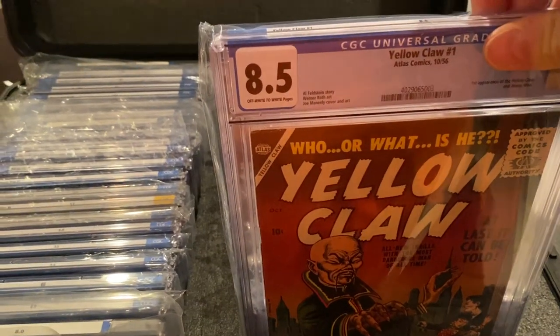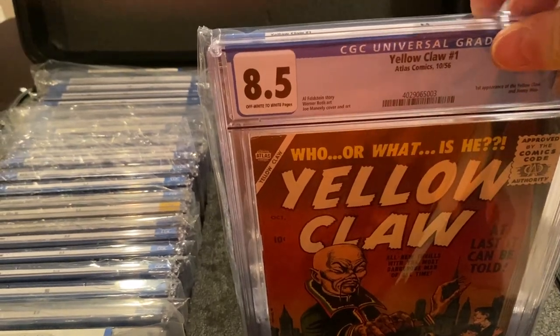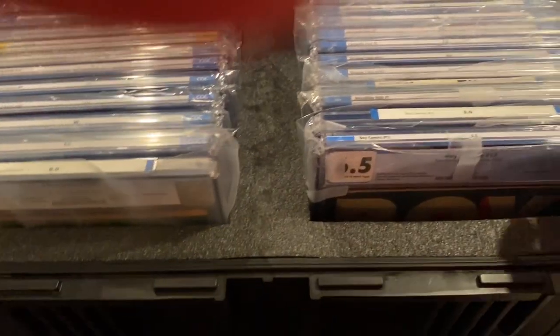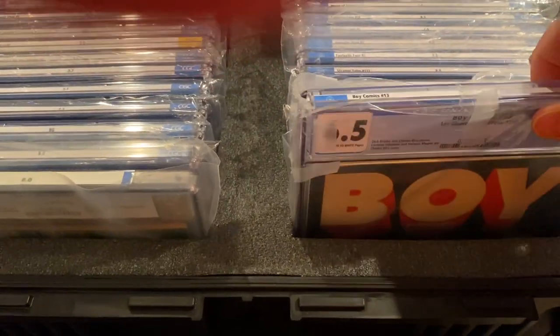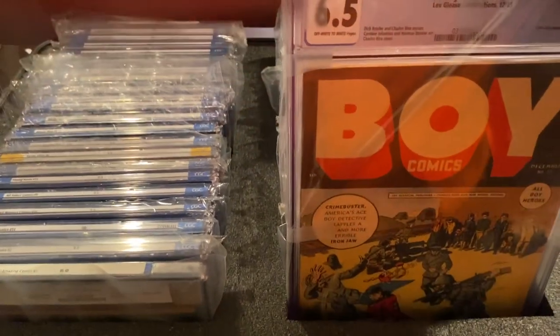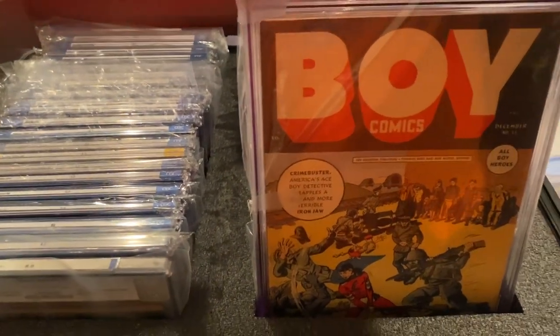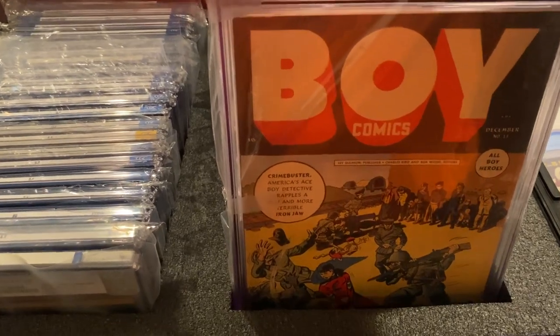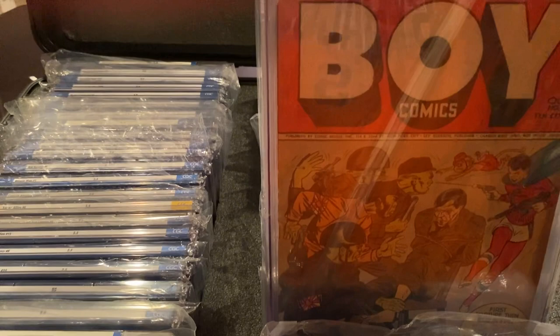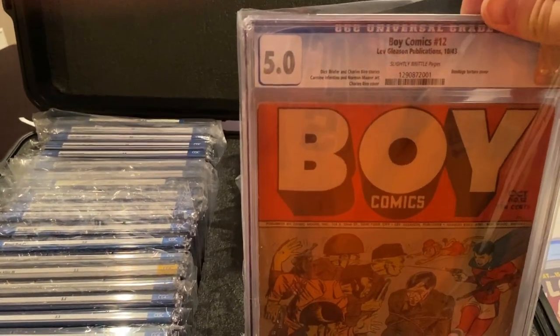First up is Yellow Claw No. 1 — great book. It's actually the highest copy in the census, and I think it's the only run that I have the highest census registry run. Here's Boy Comics 13 — you can see the Firing Squad cover, a 6.5. Boy Comics 12, also a pretty powerful cover, it's a 5.0.